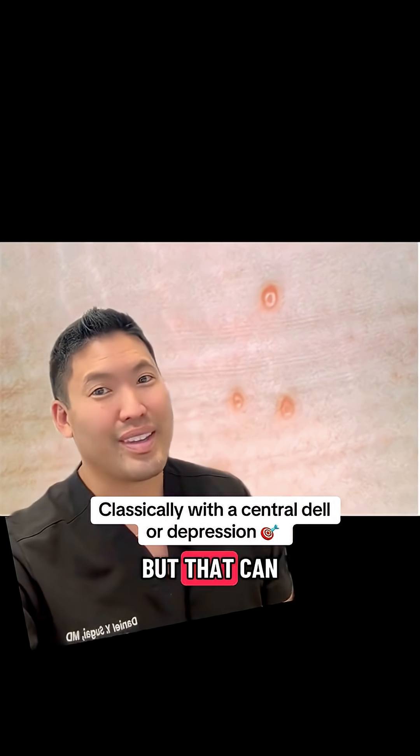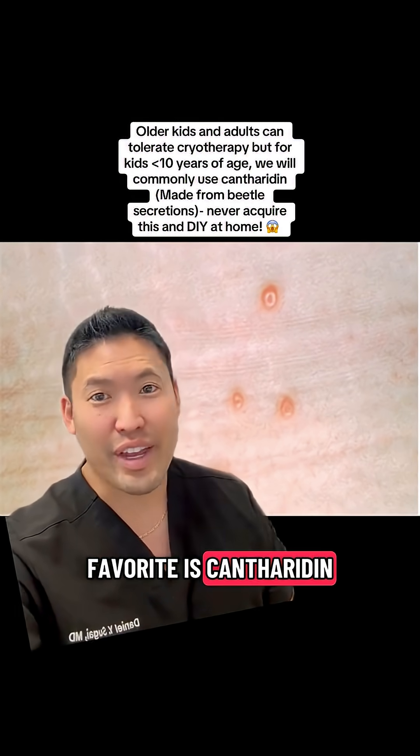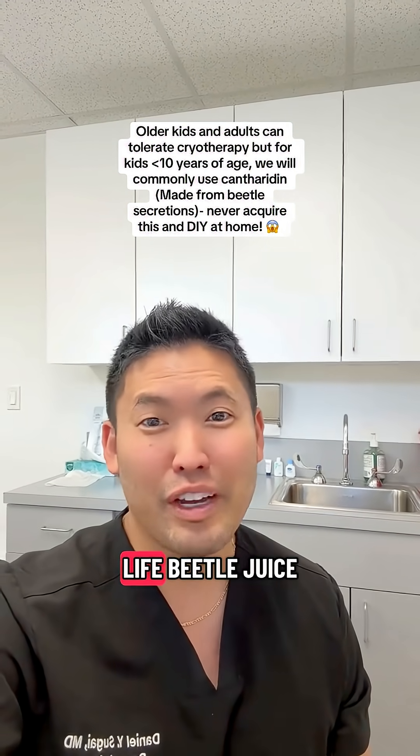Treatments for this would be liquid nitrogen, but that can be a little traumatizing or painful for a kiddo. So my favorite is Cantharidin, and Cantharidin really comes from a beetle — it's the real-life beetle juice.